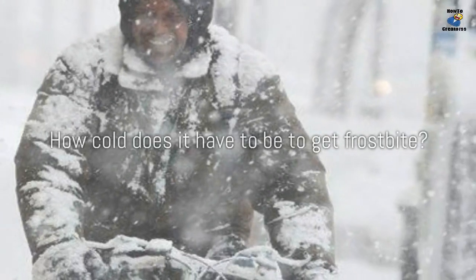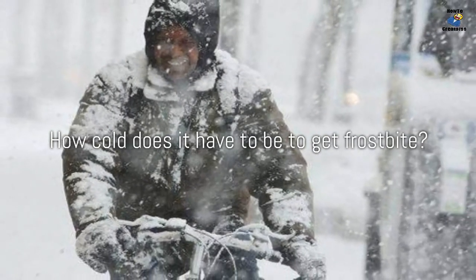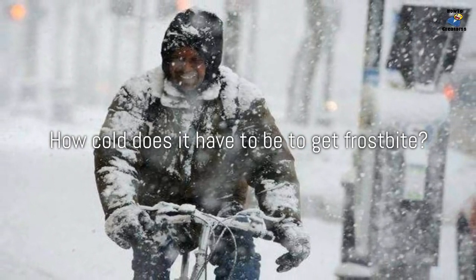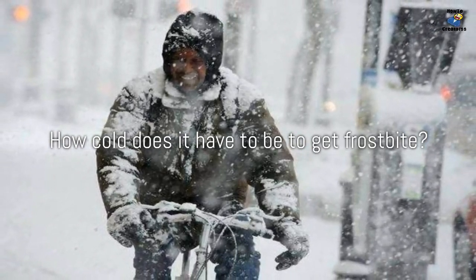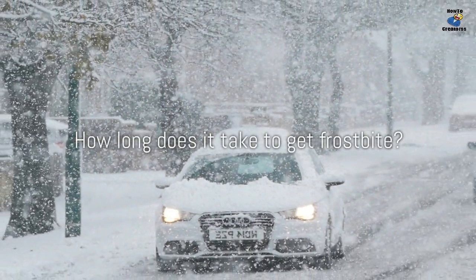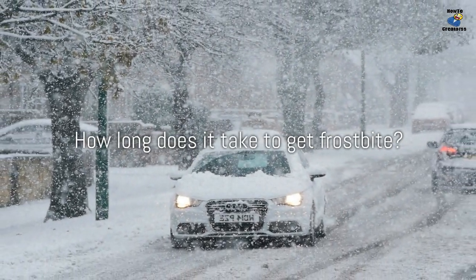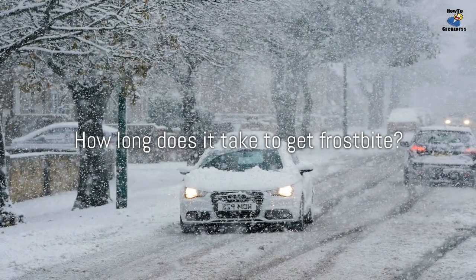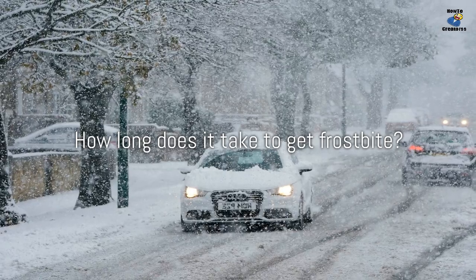Since frostbite is brought on by freezing, you can't get frostbite if the air temperature is above 32 degrees Fahrenheit or zero degrees Celsius. Frostbite is more common at pretty low temperatures — for example, a temperature of zero degrees Fahrenheit and a wind speed of 15 miles per hour creates a wind chill of minus 19 degrees Fahrenheit. Under these conditions, frostbite can occur in just 30 minutes.